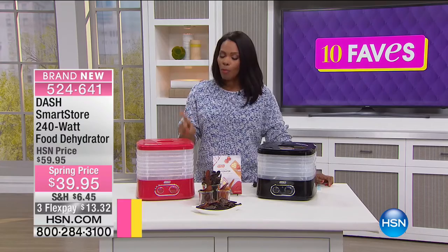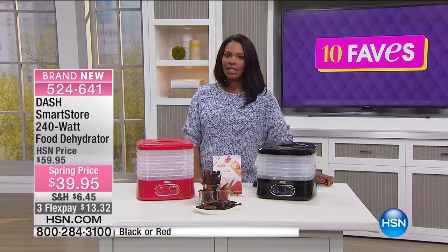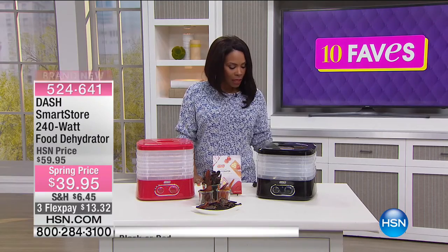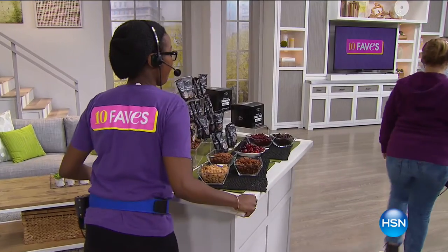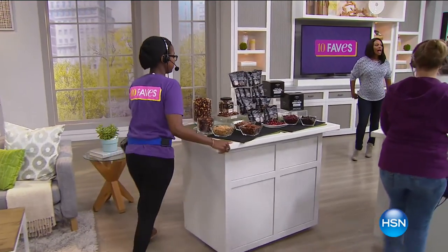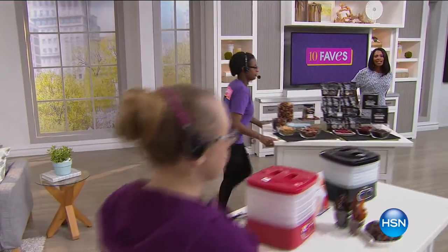That's one of the best prices, if not the best, that you're going to see on a food dehydrator. Stay on the phone for that one — we'll have a full presentation coming up a little bit later today, but you don't have to miss out.